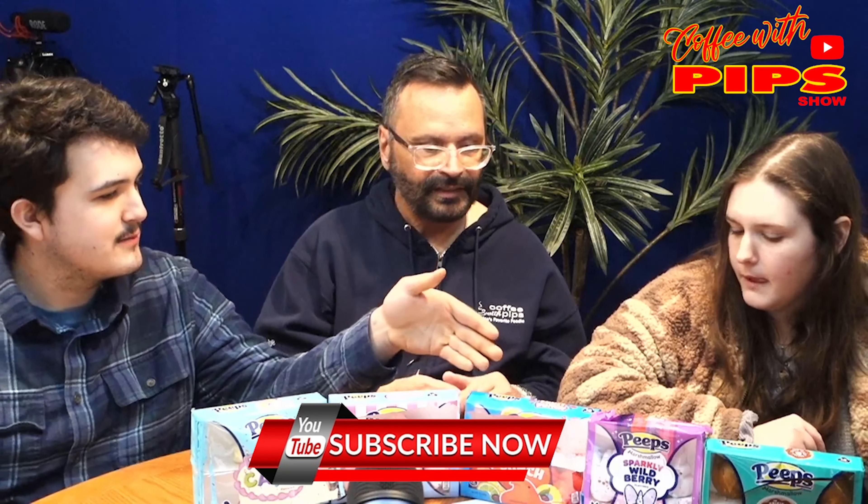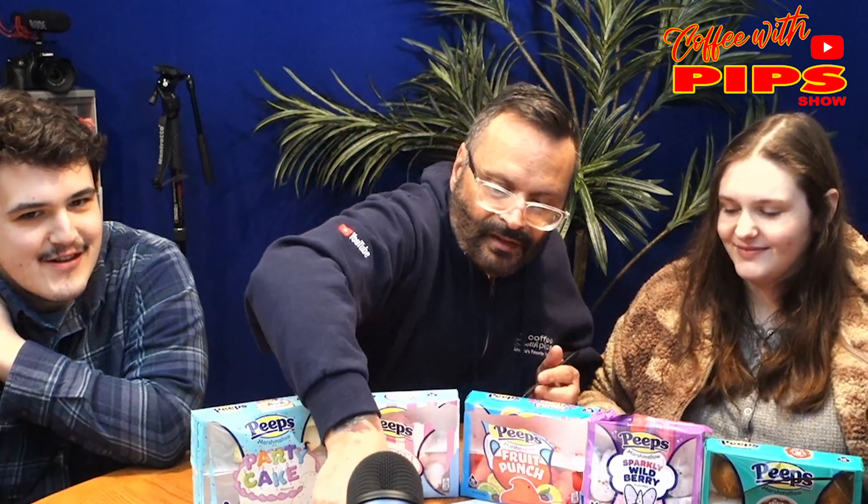Fruit Punch was still my favorite. Okay, so one to ten — we're all going to give it a number and the one with the most wins. So grab a pen and paper. Let's start at the beginning: Party Cake — I give that an eight. Four. Ten! Cotton Candy really didn't have anything for me, so I'd say a six. Five. I'll be generous — seven.